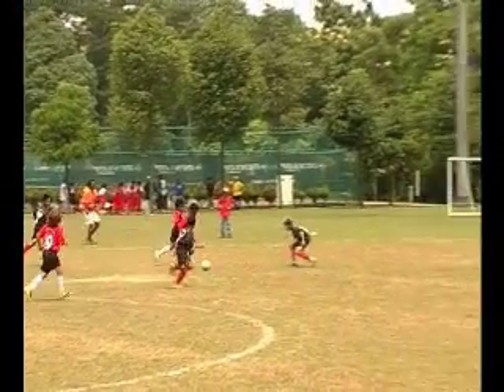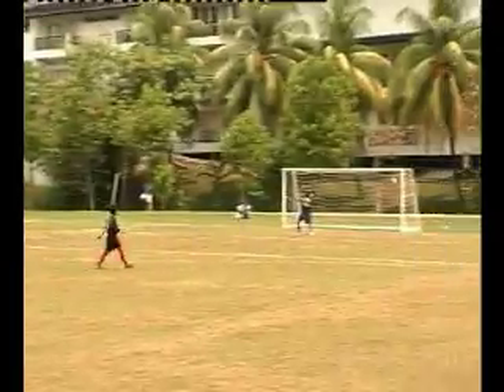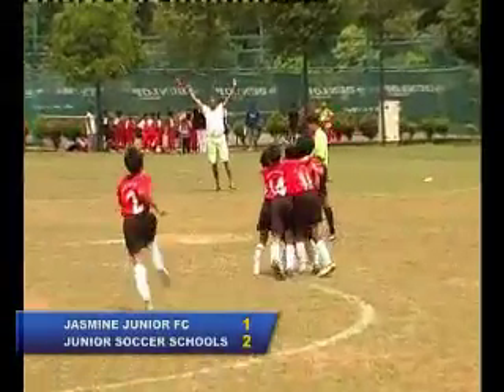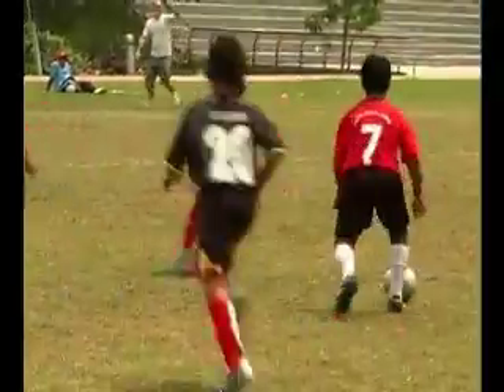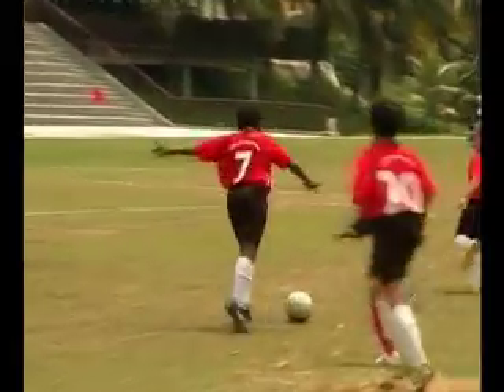And finally, Number 1. Raj Bharti gets the ball, great control, turns, and lobs it over the goalkeeper — and that is our best goal of the week. Look at that poise. He knows what he's going to do and he takes everybody by surprise.